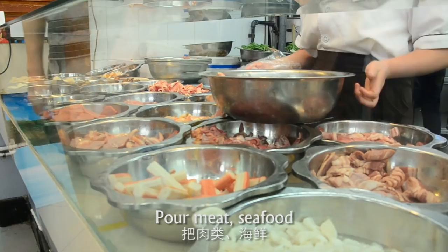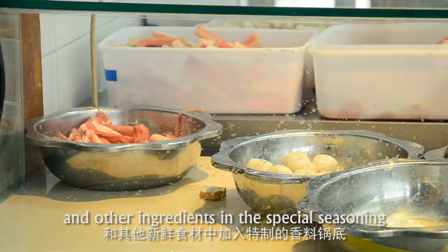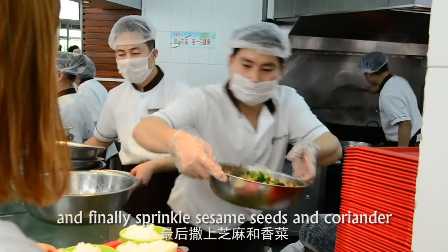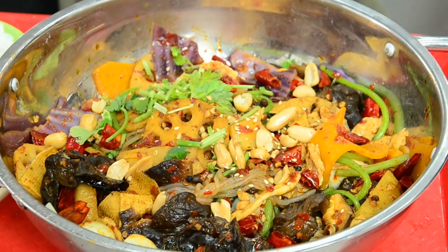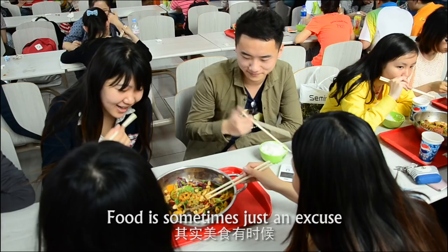The spicy hot pot is the best choice for students in the cafeteria together. Pour meat, seafood, bamboo shoots, seaweed, and other ingredients in the special seasoning. Stir with a fire and finally sprinkle sesame seeds and coriander. Matched with sweet watermelon and cool palm juice, it tastes not greasy at all.